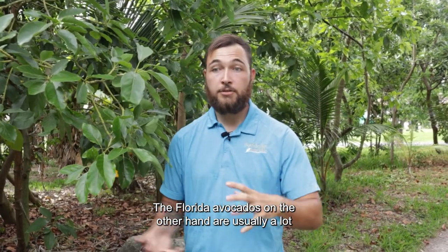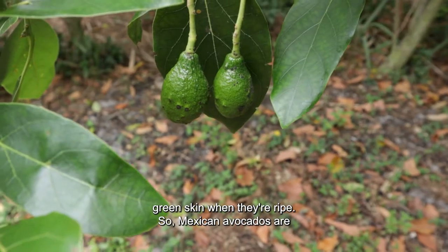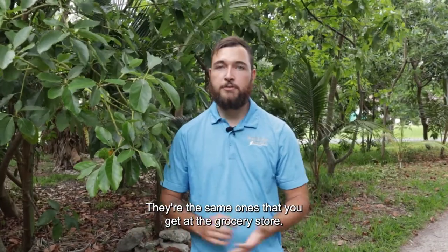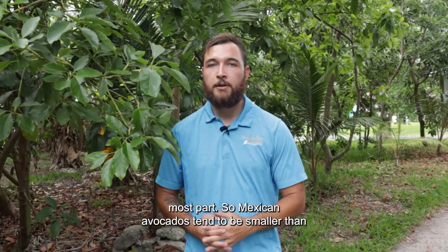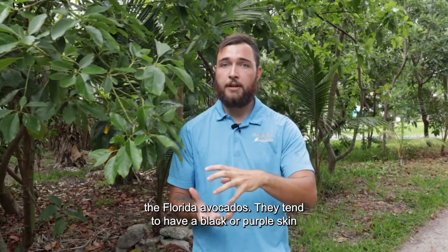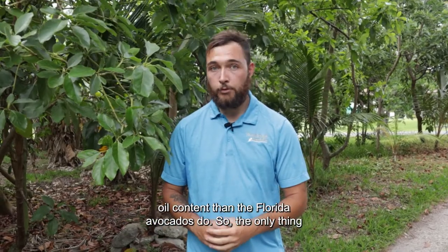The Florida avocados, on the other hand, are usually a lot bigger, have a lower oil content, and usually a smooth green skin when they're ripe. Mexican avocados are probably the ones you're most familiar with — the same ones you get at the grocery store. Those specifically are the Haas avocados, but there are several other similar varieties. Mexican avocados tend to be smaller, with a black or purple bumpy skin, and a much higher oil content than the Florida avocados.